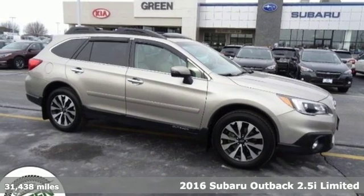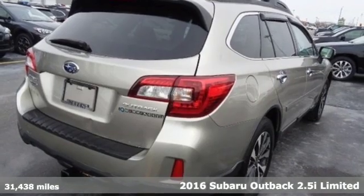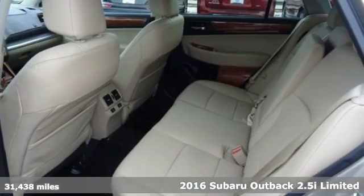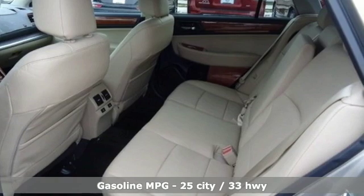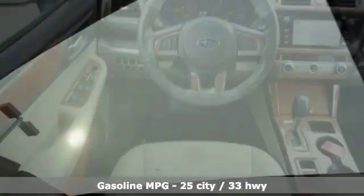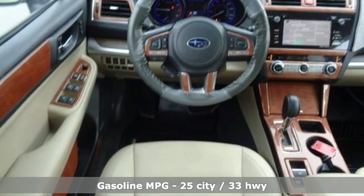It's a 2016 Subaru Outback, engineered for the road less traveled. It comes with all the amenities you need: streaming audio, power heated mirrors, heated leather bucket seats, auto dimming rear view mirror, doors and push button start proximity key.